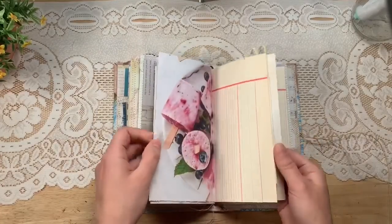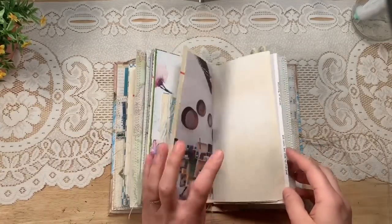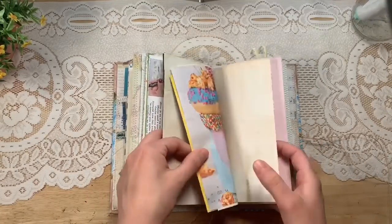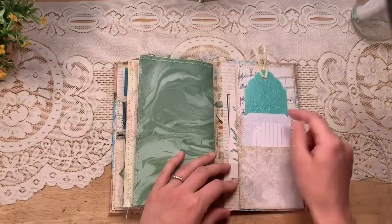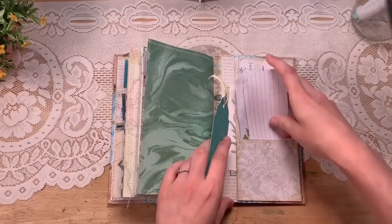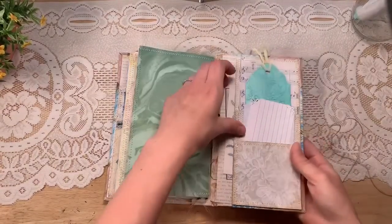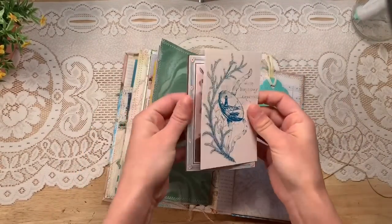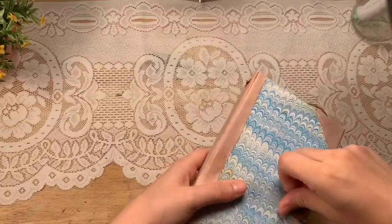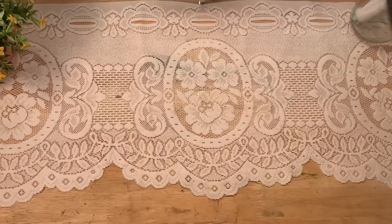So you get quite a lot of pages. In the back there's a double pocket where you can tuck in ephemera, washi samples, or whatever. And I think there might be a side pocket as well with some ephemera in it. So that is this one — set that over here.